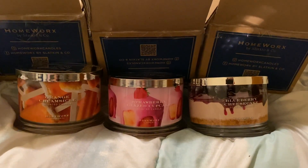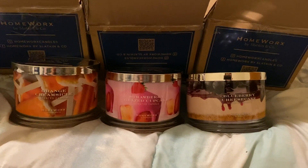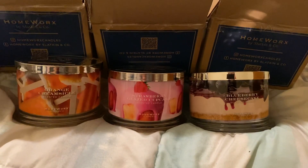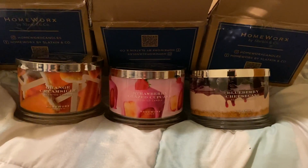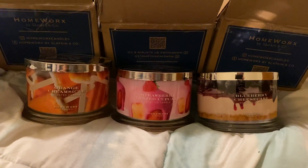Hello fellow candle connoisseurs, this is Candace. I'm coming to you today with a mini haul from Homeworks, but before I get into it I'm just gonna talk about something really quick — Homeworks really needs to do better with